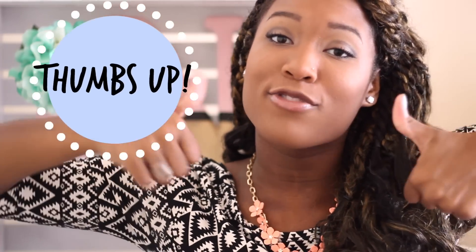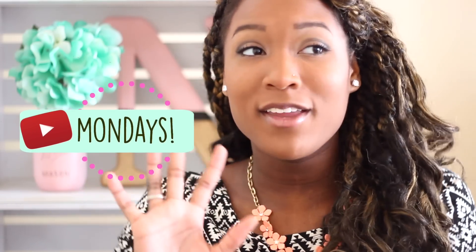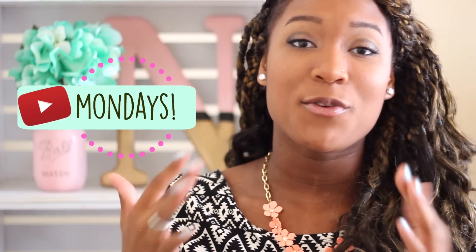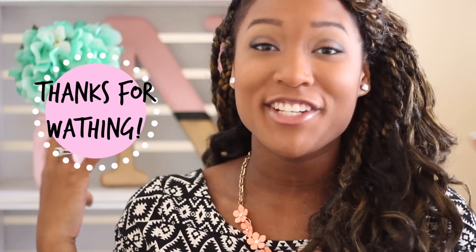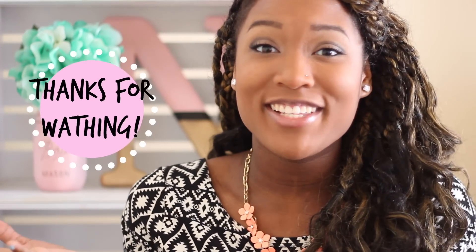I hope you guys enjoyed this video. If you liked it give it a big ol' thumbs up. You can also click that big red button down below and subscribe. I make videos every Monday, and I'll also post an additional video in the week if I can get one out. I hope you guys have a fantastic rest of your day. I hope the rest of your week is as lovely as you are. And I will see you guys in my next video. Bye!